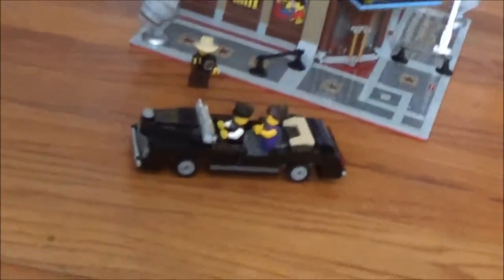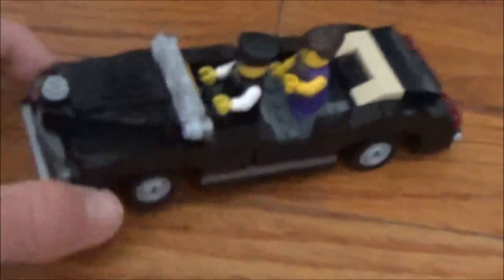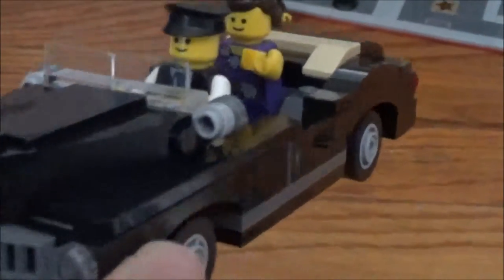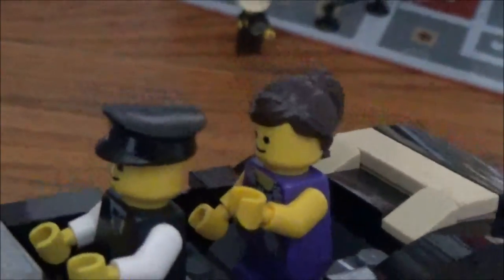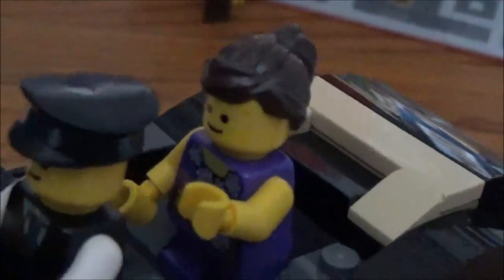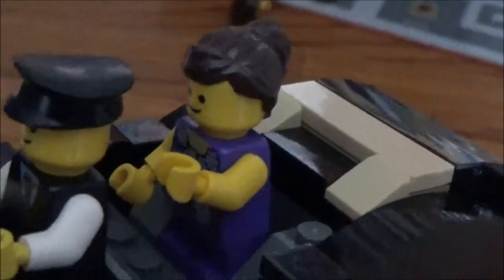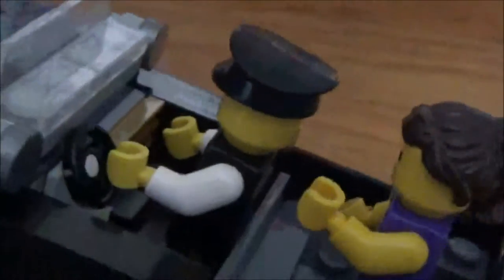Let's get started by looking at the car. We have the front headlights and grill on the front, and the windshield. Now here are two of our six minifigures: the car driver and the female actress who is going to the cinema. She is sitting in the back seat and the cab driver is sitting up front.